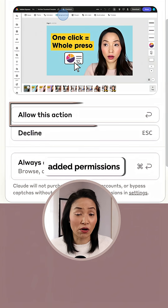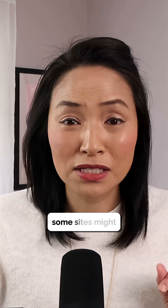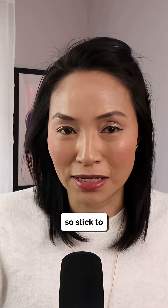I could even let Claude make the design and text changes for me if I wanted. Anthropic added permissions and confirmations to keep you in control. But giving Claude control has risk — some sites might try to trick it into actions you didn't ask for, so stick to trusted sites.